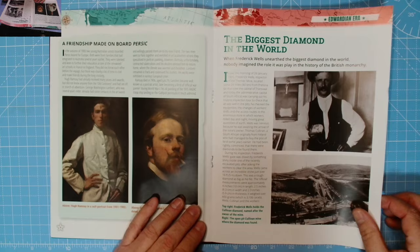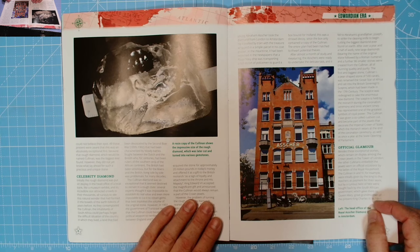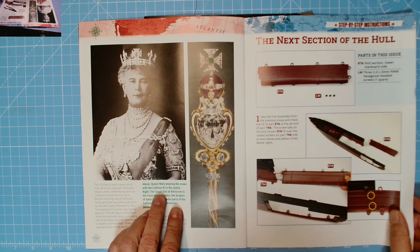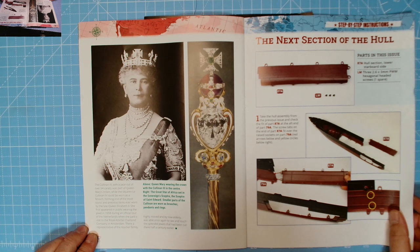He looks a bit happy about himself. That is the biggest diamond in the world - a resin copy of the Cullinan shows the impressive size of the rough diamond which was later cut and turned into various gemstones. Never knew that. And there is Queen Mary wearing the crown with the Cullinan Three in the center - the Great Star of Africa set in the Sovereign Sceptre of Saint Edward. Smaller parts of the Cullinan are worn as brooches, pendants and rings.